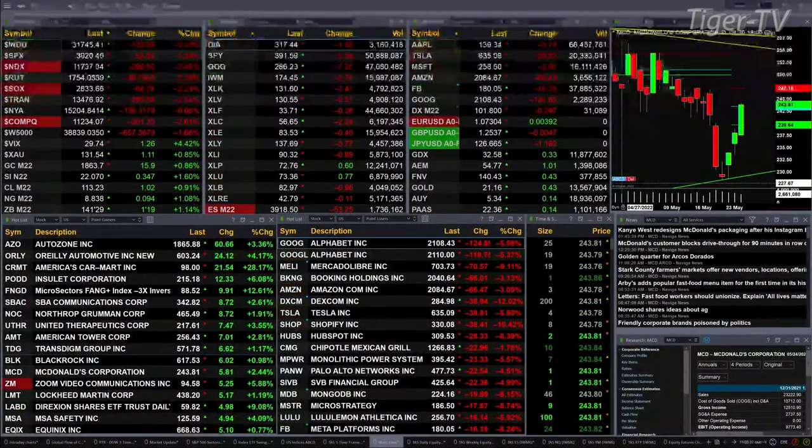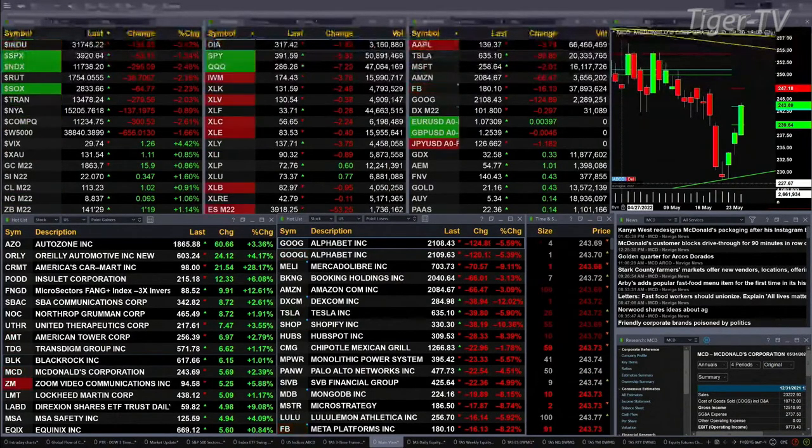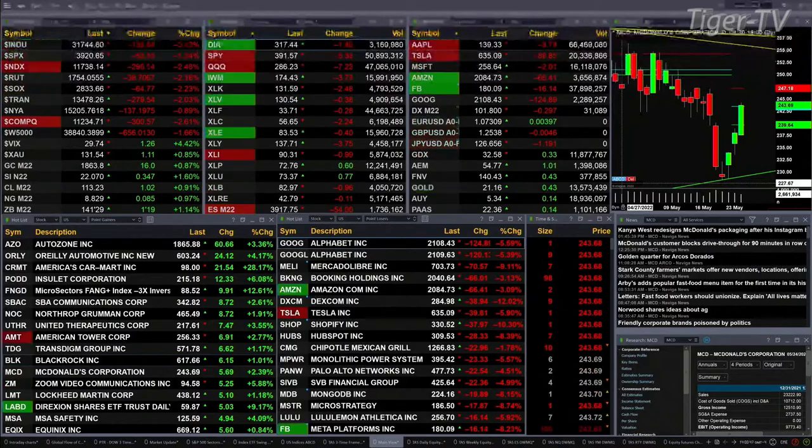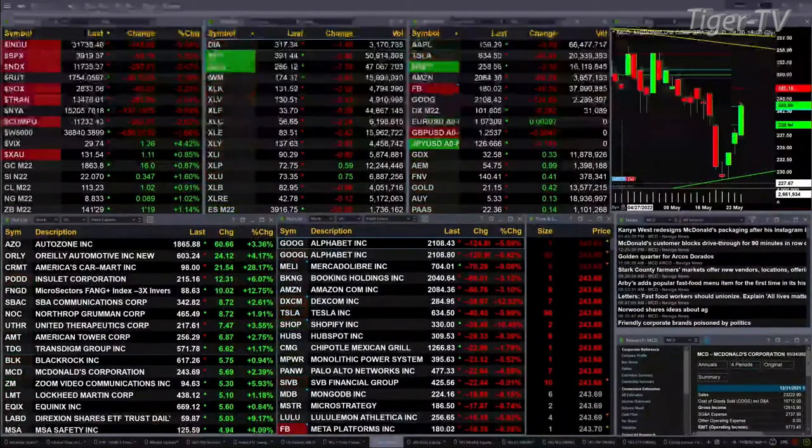Gold is trading up 16 bucks at 1863. Silver is trading at 2207, up one and six tenths percent. Light sweet crude is up a buck, trading at 113.23. Natural gas is up nine cents, trading at 882. And the Treasury is up one point, trading at 141.29.